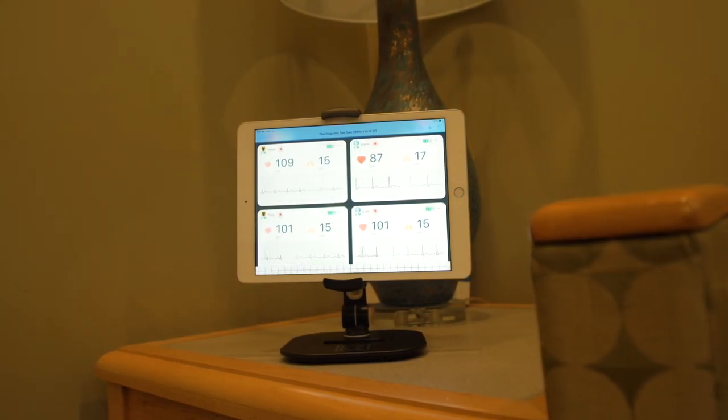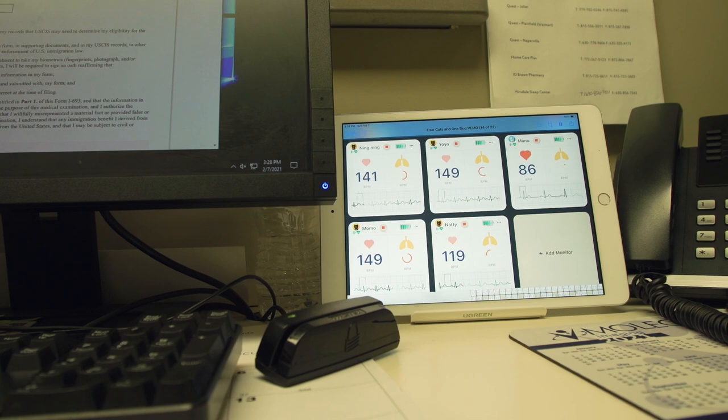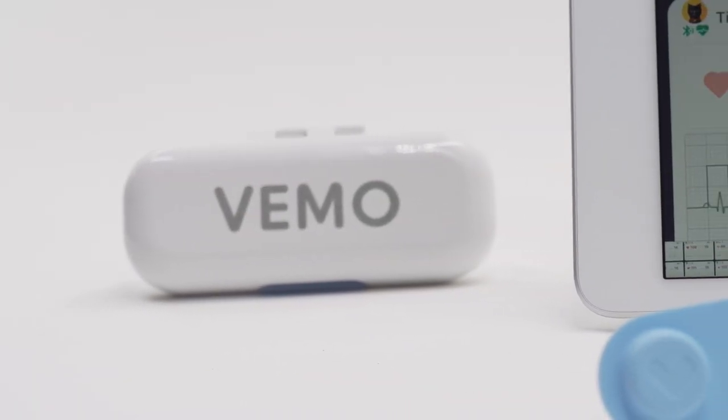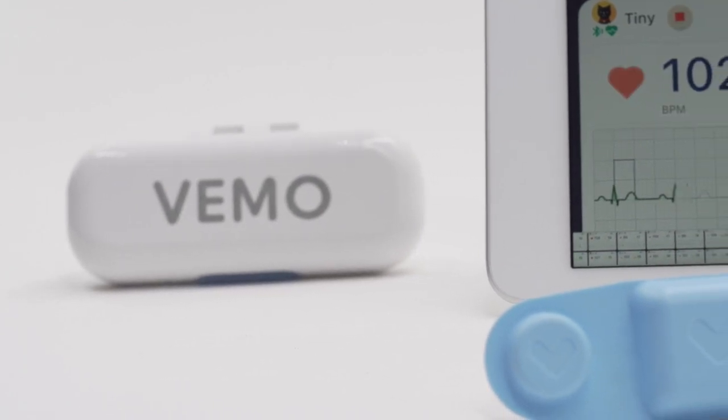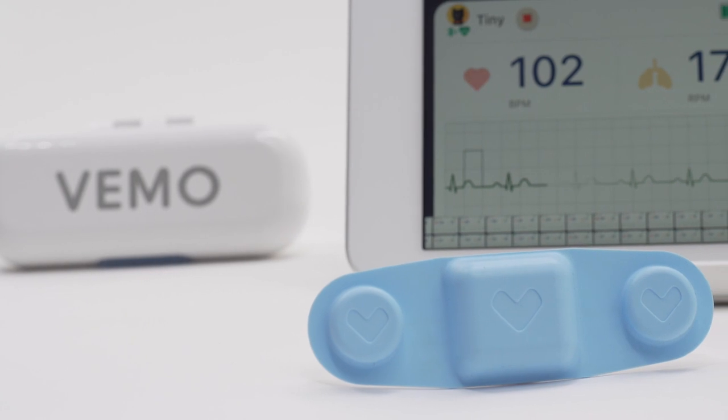This fortuitous opportunity to streamline caregivers' workflow is available for clinics now. VEMO is the vehicle to take your clinic's caregiving to a whole new level. VEMO by Bionet continues to ensure veterinary monitoring results you can depend on for a healthier time. VEMO will be here tomorrow.